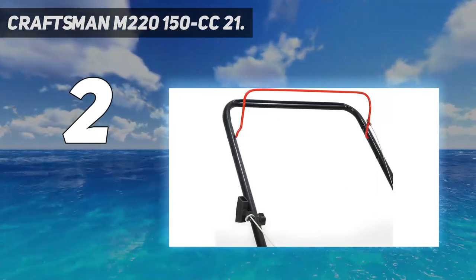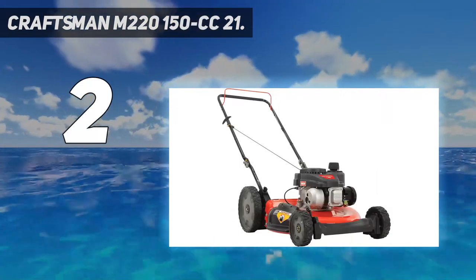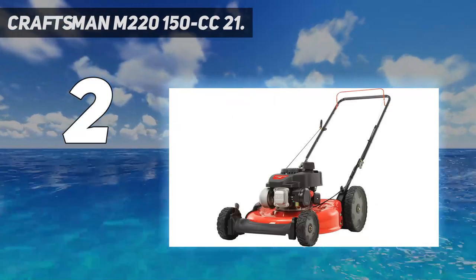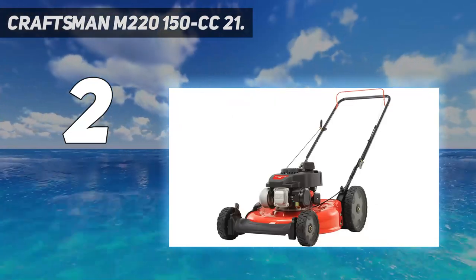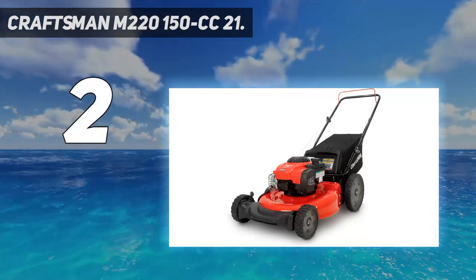The front-wheel drive feature made turning easy, but a fully loaded bagger could weigh down the rear and cause it to lose traction. The fuel tank size is adequate to mow about a half-acre per fill-up. This could be an excellent value pick for a budget-minded shopper looking for a durable self-propelled mower.